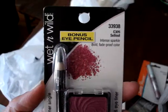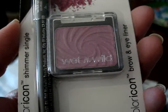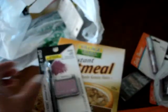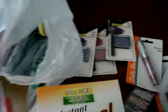They had these Wet n Wild sets. This one is called Sell Out — a really pretty shimmery single with a brown eyeliner. I believe the eyeliner is black in all of them. The next one is Stage Dive, a really beautiful blue color with eyeliner. Then Glam Rock, and Panther — a beautiful black.